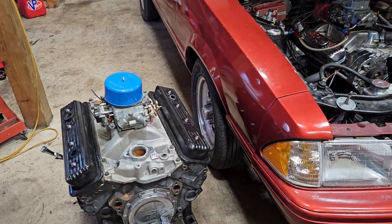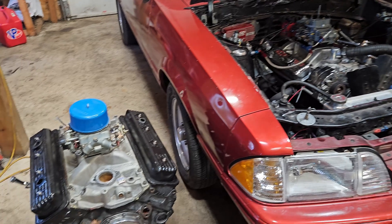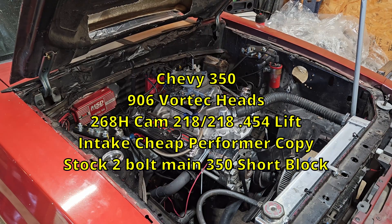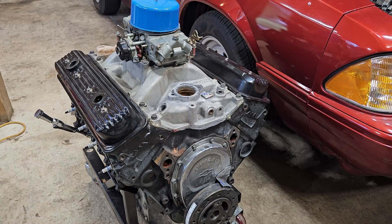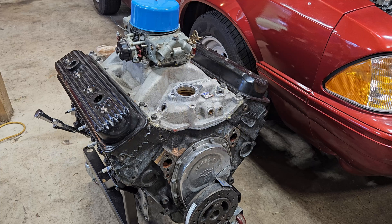In this video we're going to do a comparison between these two engines and then do a drag race. First up is this Chevy 350 — it's got a 260H camshaft, 906 Vortec heads, and a two-bolt main short block from a '79 Malibu. Second is this 330 horse GM crate engine — it's got Vortec heads, performer intake, and it has a few miles on it but still runs good.